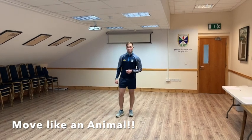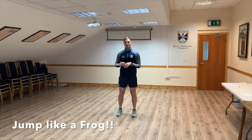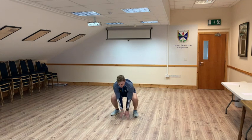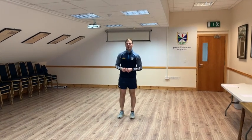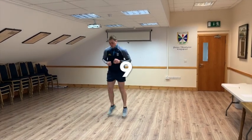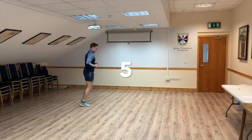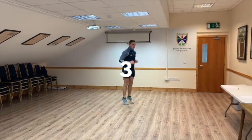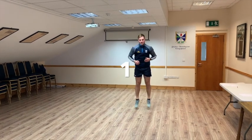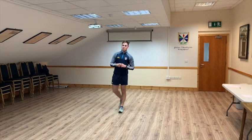The first one we're going to do today will be frog jumps. So what a frog jump looks like, we're going to go down, touch the ground and jump back up. So down and jump, we're going to go for 10 seconds and we'll try and do a couple of 5 to 10 frog jumps in the 10 seconds. Ready to go, 3, 2, 1. Ok so I got 5 done in the 10 seconds.